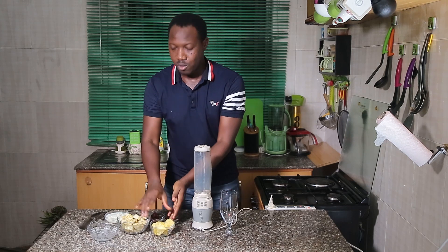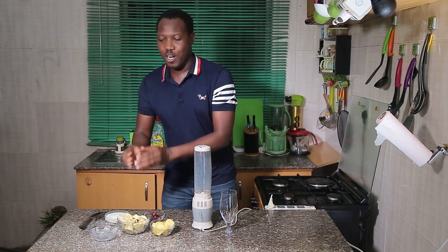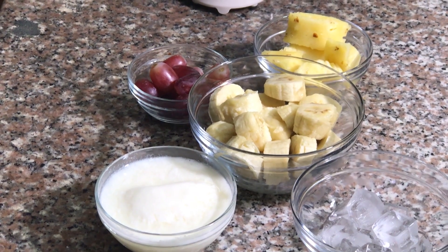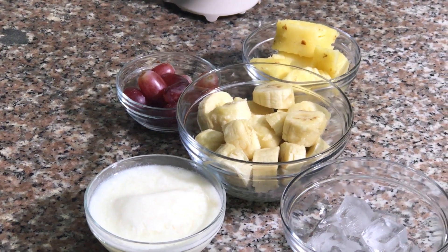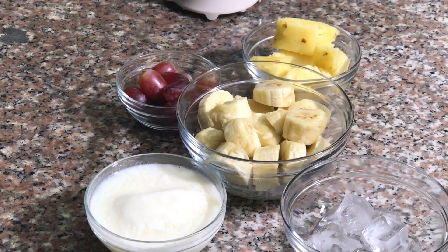I'll be using pineapples, bananas, red grapes, yogurt, and some ice cubes. Because it is a sunny afternoon, I need my smoothie to be as cool and refreshing as possible. The ice cubes and chilled yogurt are the perfect agents for that job.